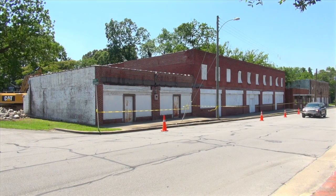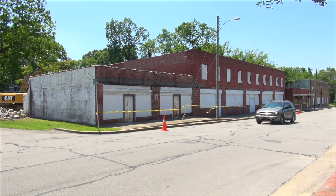This demolition project is hopefully going to continue to spark the downtown revitalization efforts that not only the city is doing, but also private development, as seen with Marlow Construction.